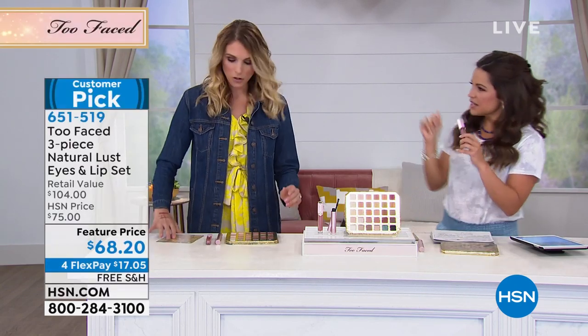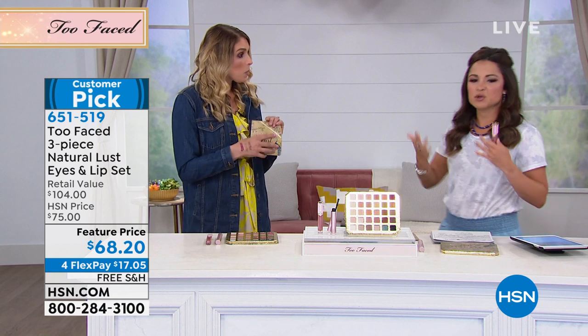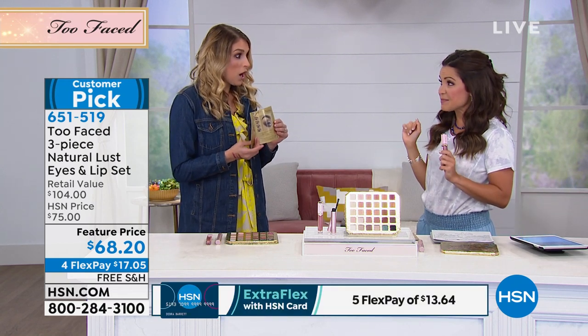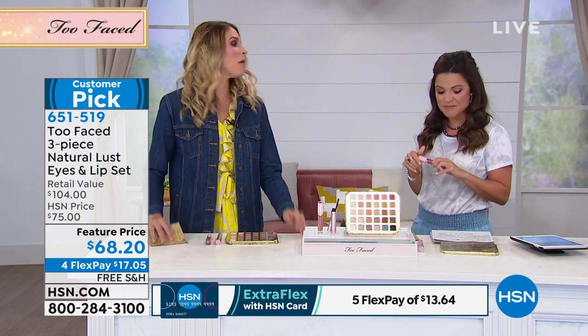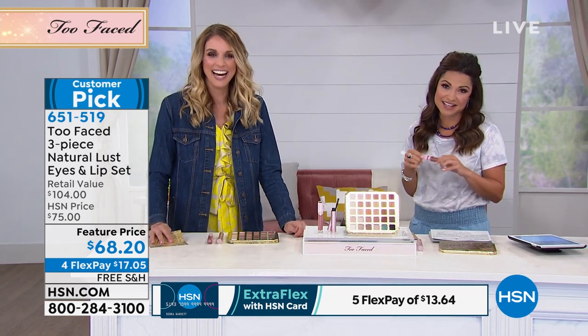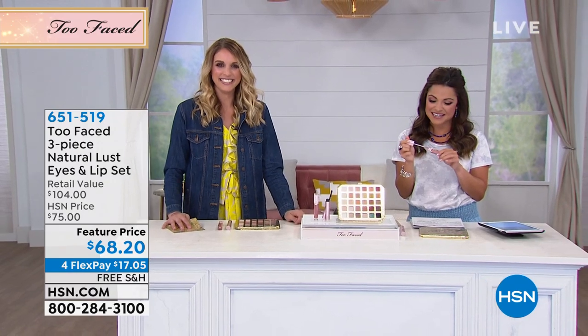Let's show a little demo and talk about the different looks and how you can customize it. We have Millie standing by to show us. Let's go to Millie. You look gorgeous, by the way — tell us your experience with this set.